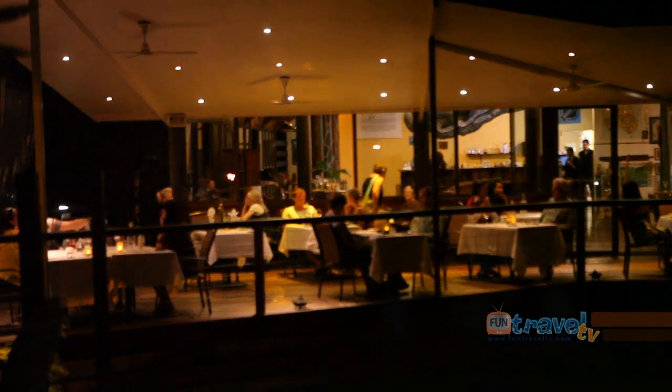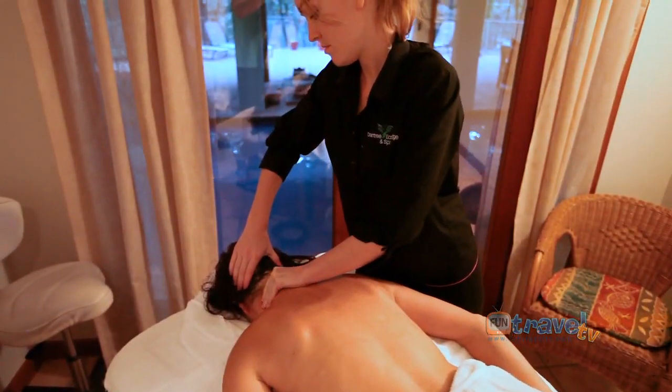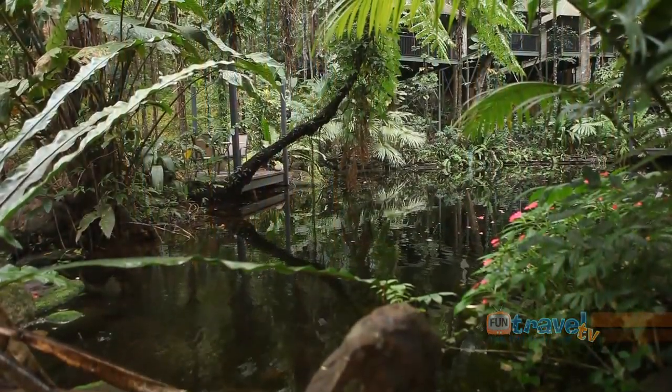The birds, they're just walking around everywhere, it's amazing. Rejuvenate or relax in the spa and go on a guided cultural walk.